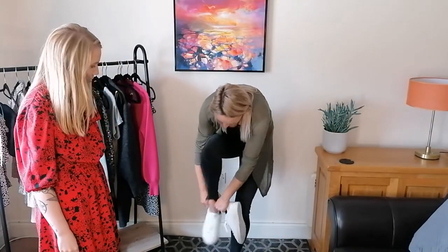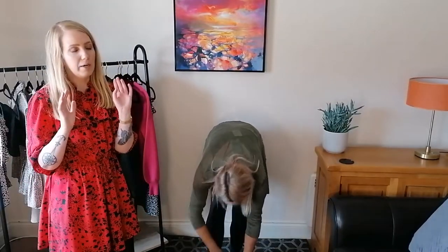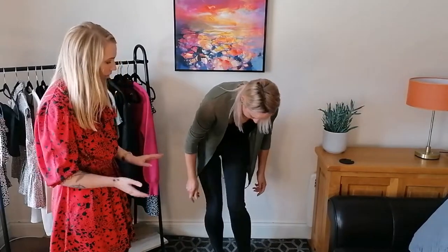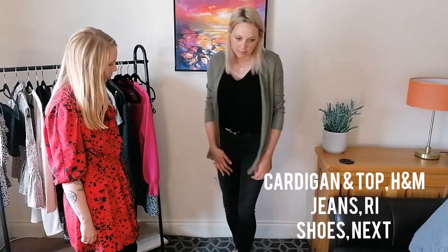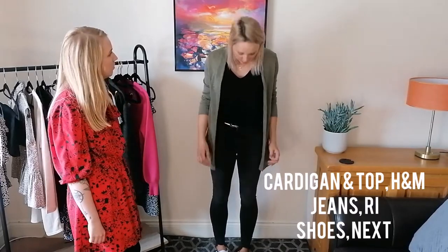This look is just everyday casual but still cool. Imagine doing the school run in this outfit — people would be like, who is she? It just looks really effortless, comfy, but still really put together. Right, so we're going to do outfit number two.